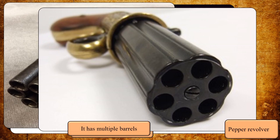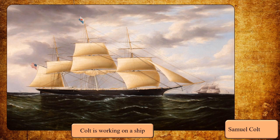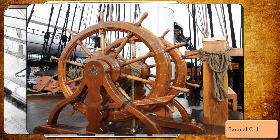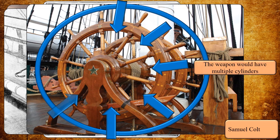At that time, when Colt was pondering about the pepper revolver, he was working on a ship. The official story is that during that time, he observed how the steering wheel of the ship worked, and that it was his source of inspiration to create a new handgun with a revolving chamber, in which there were multiple charges of gunpowder and bullets which could be fired from a single barrel. That is the official story.